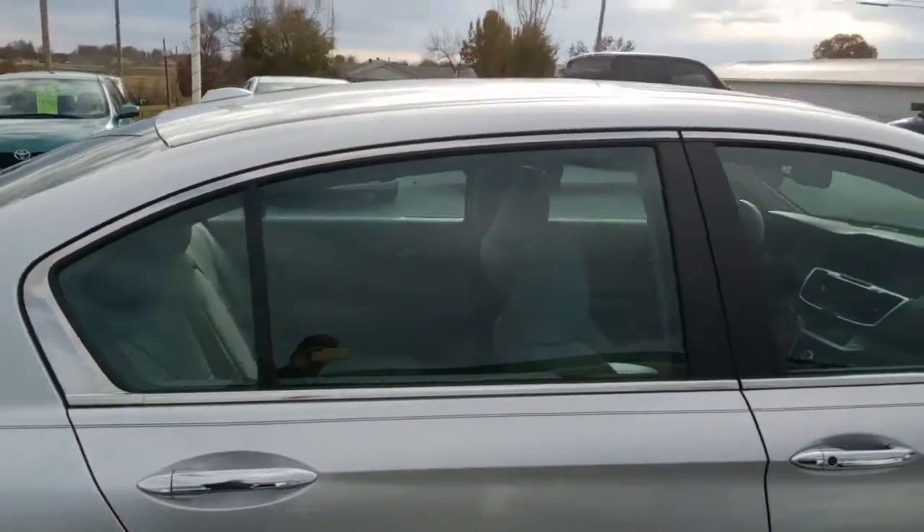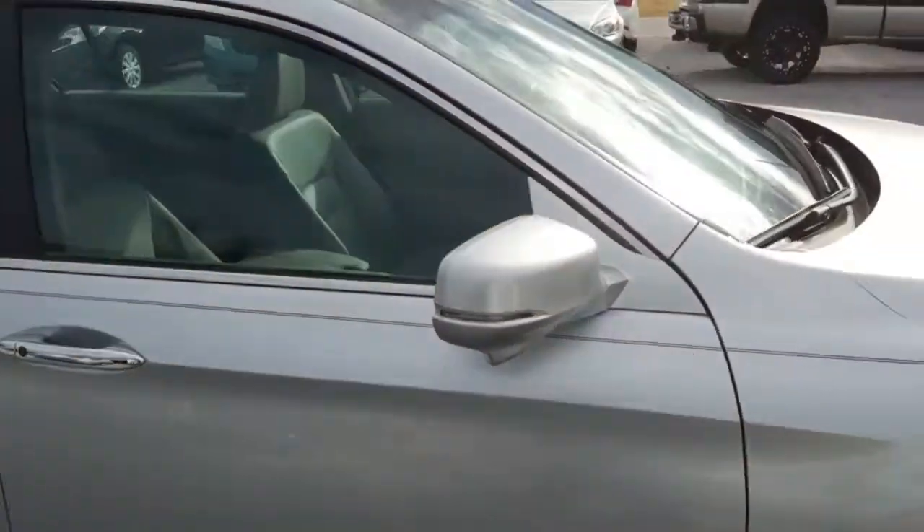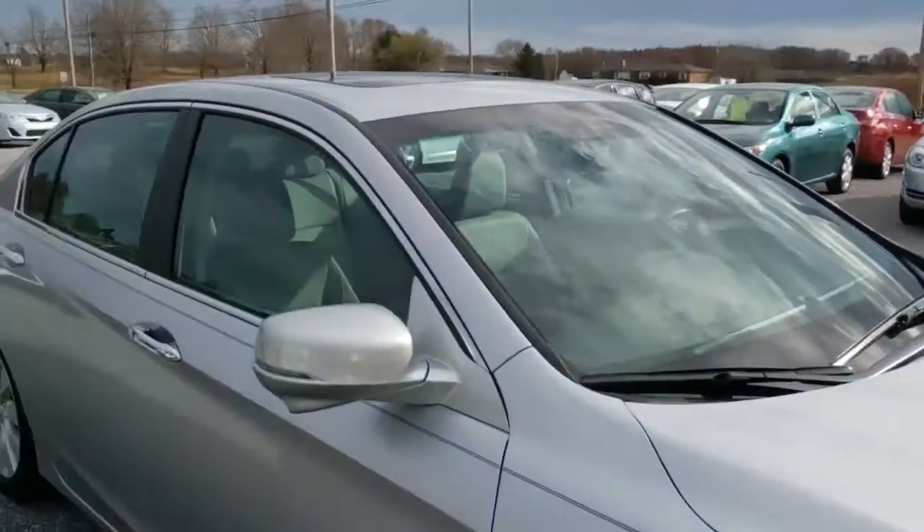I don't know if it'll come up on the microphone on my little phone camera here, but we'll see. I'm going to keep walking around it here and give you a look.